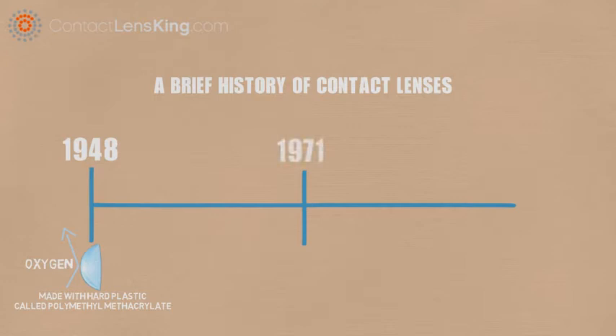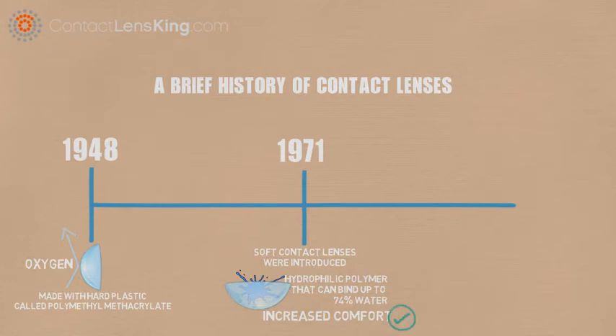In 1971, soft contacts were introduced. Soft lenses are made from a water-loving, or hydrophilic polymer, that can bind up to 74% water. The comfort of soft contacts quickly helped them to replace hard lenses in popularity.